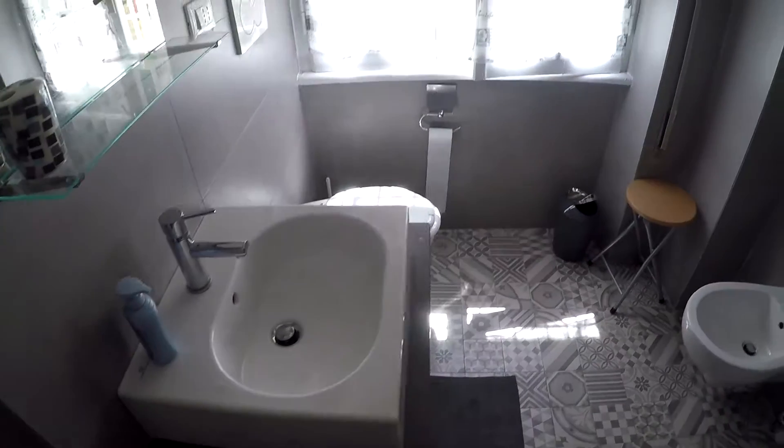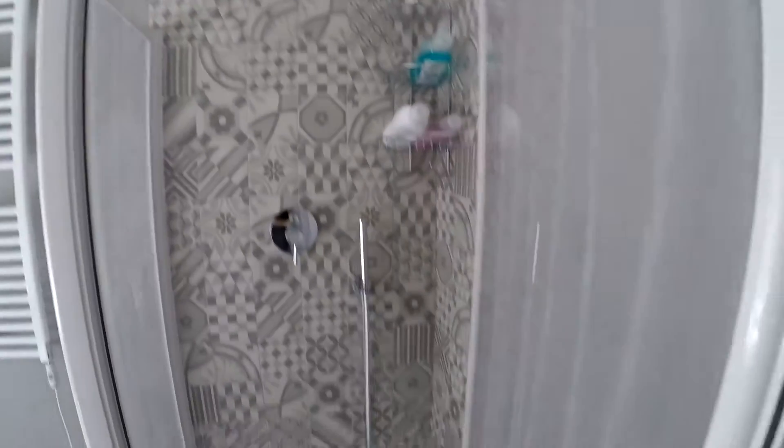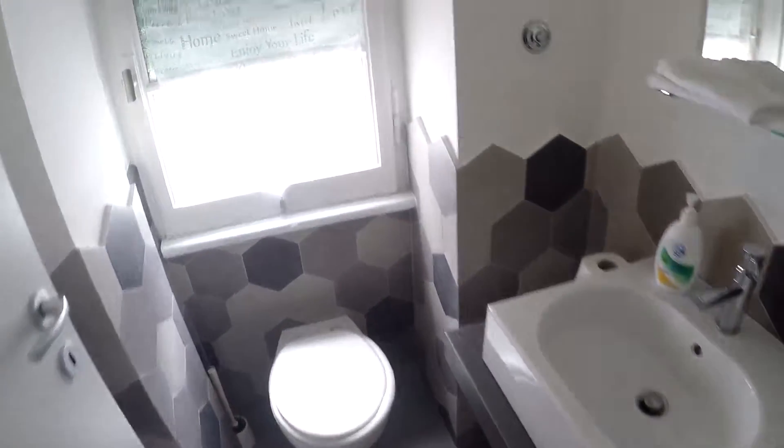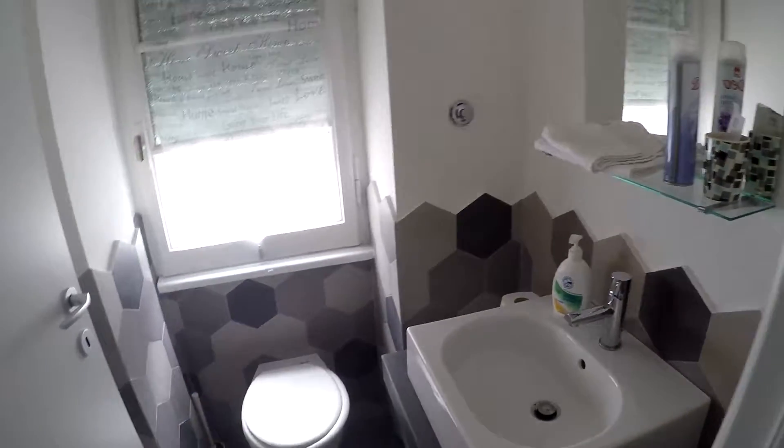Very luminous and comfortable. We have a sink, the bowl, the bidet, and a huge shower here. And here we have a small toilet with a sink and a bowl. It's nice to have two bathrooms.